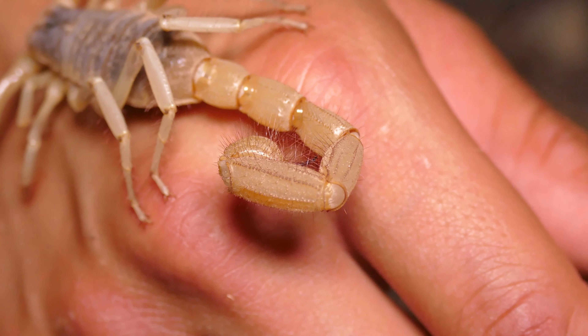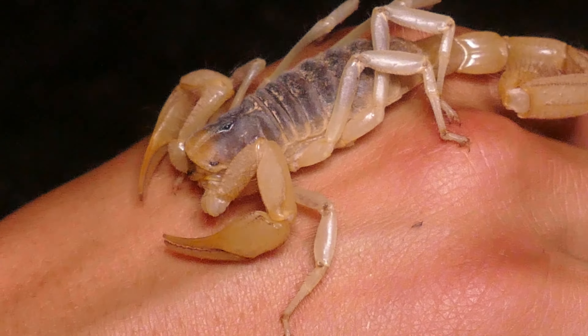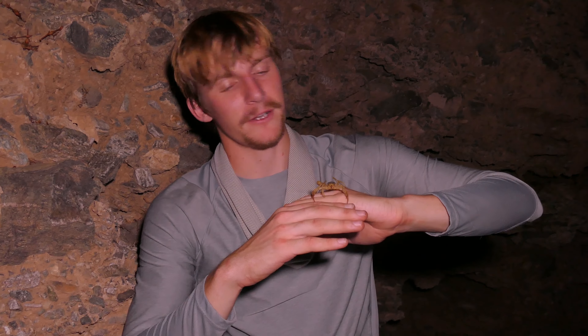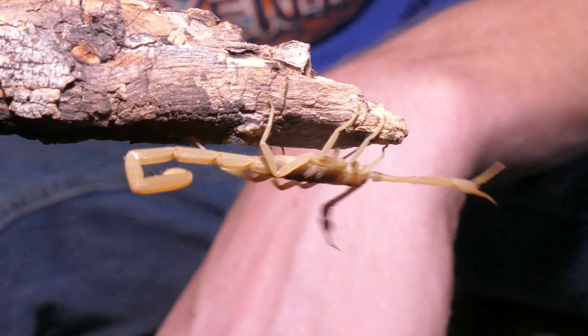Now, giant desert hairies — you can see why they're called giant desert hairies. It's giant, it's covered in little hairs, and it lives in the desert. Honestly, it's like the best name biologists have put out in a while. They've got all these little hairs on them — every time some wind blows, he raises that tail.